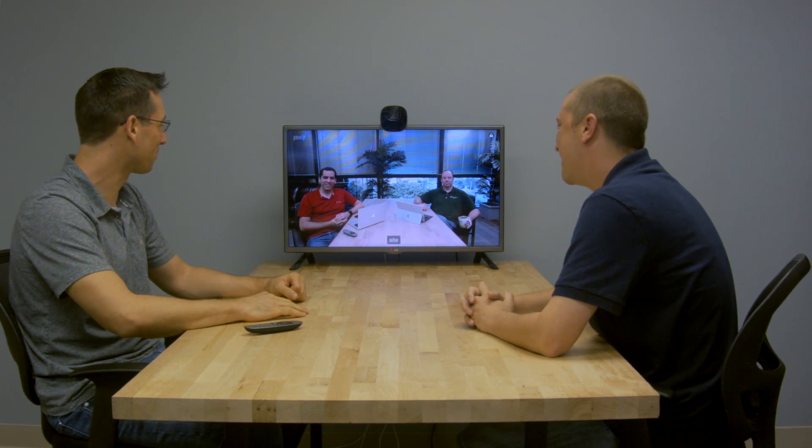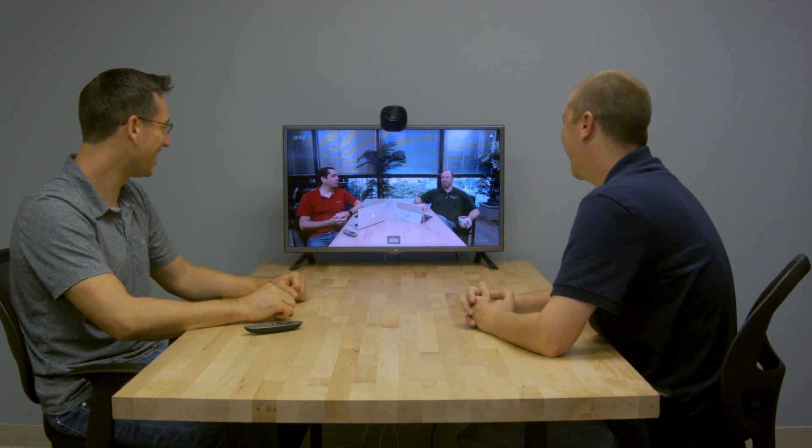We spent considerable time testing the TE10, and overall the system performed extremely well. The system is easy to use, offers a solid video and audio experience, and uses a next-gen content sharing workflow that should resonate extremely well with younger workers. And with a list price of $1,500, we believe the TE10 provides a good balance of feature set and price.